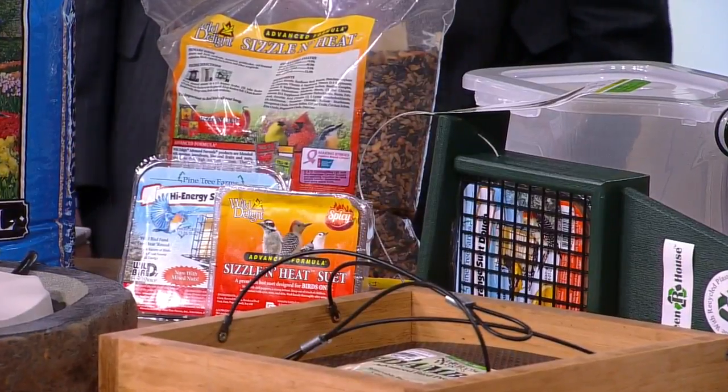It's like the Cliff Bar of bird food. That's exactly right — we love the birds. Maybe you don't love the squirrels as much? That's one of the number one reasons that people don't bird is because the squirrels take the food. So we have a couple options. Sizzle and Heat is a great option — it's actually food made with chili pepper.